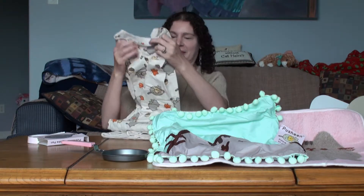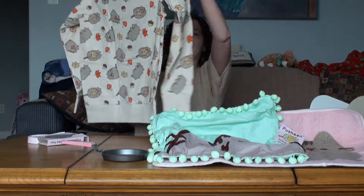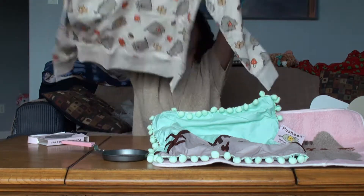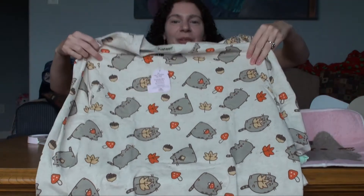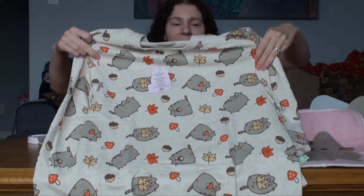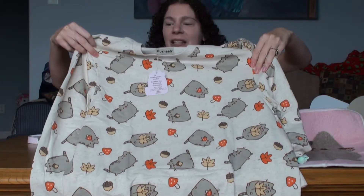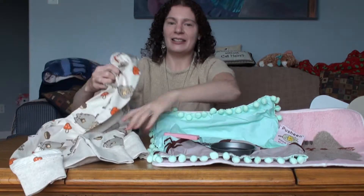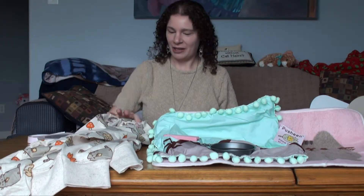Another shirt — another sweatshirt! Still need to rinse it, but it's got Pusheen with mushrooms and leaves. Pusheen is frolicking in the leaves. So that's two sweatshirts I have now.